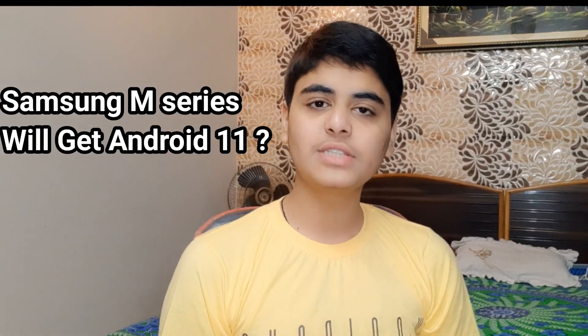What is up guys, my name is Salah and you are watching GadgetSphere. Lots of you guys are wondering whether their shiny new Samsung Galaxy M series device will get the Android 11 update or not. That's what we are going to find out in today's video.